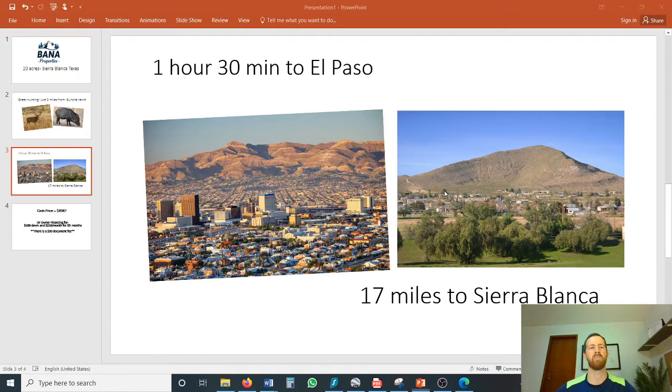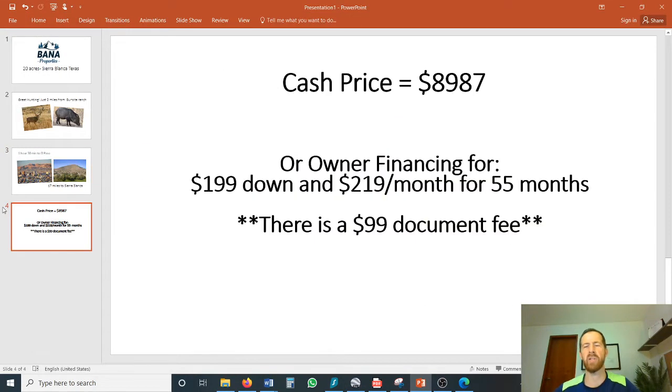Let's talk about the price of this one. Cash price on this property — 20 acres — we're offering for $8,987. This is the best price 20-acre parcel you're going to find in this area, and it's going to make a great deal for someone. We're also offering owner financing: $199 down, you pay a $99 document fee, so with $300 invested and then $219 a month, you can make this property yours.